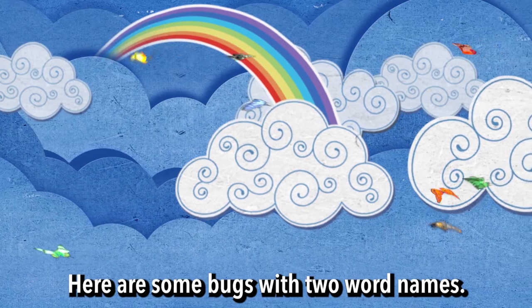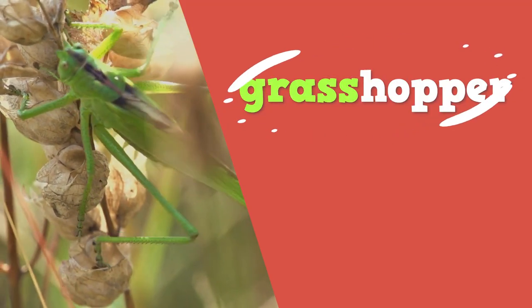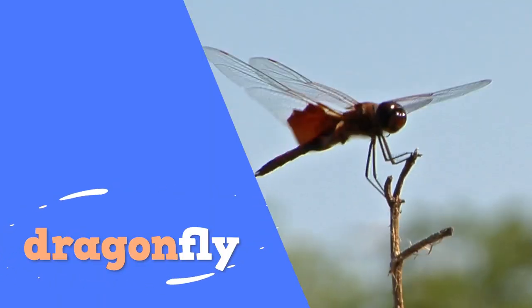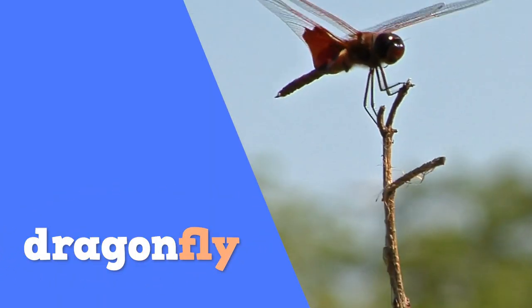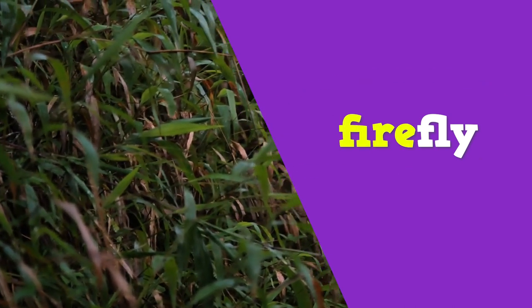Here are some bugs with two-word names: grasshopper, dragonfly, firefly.